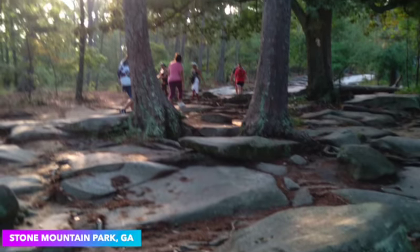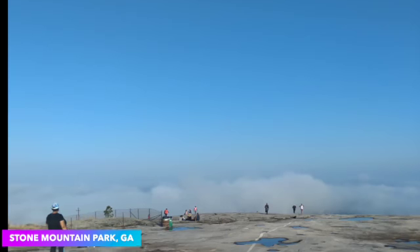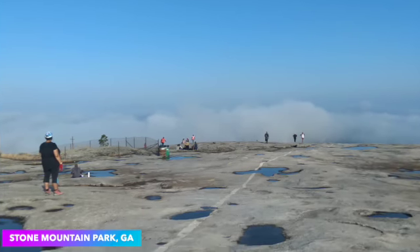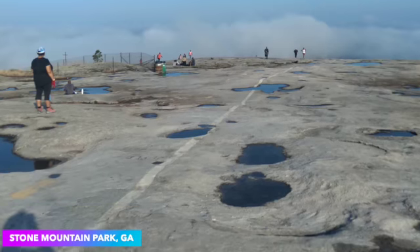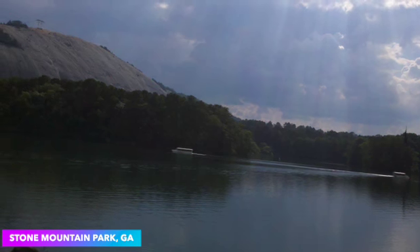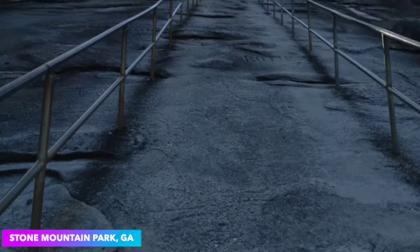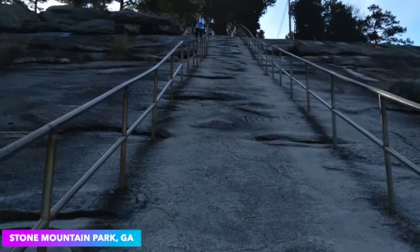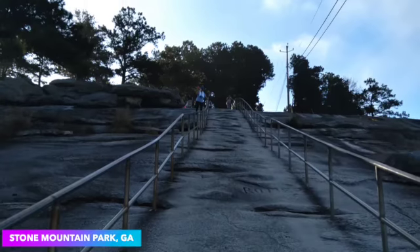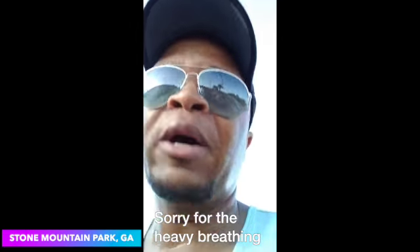Hey guys, on my recent vacation I took a visit to Stone Mountain Park. The park is 16 miles east of Atlanta, Georgia. The tourist attraction there is a mountain — it's considered the world's largest single piece of exposed granite. The base of the mountain is about five miles around, and the walk-up trail, which I did, is about a mile long. I took some video, hope you guys enjoy it.